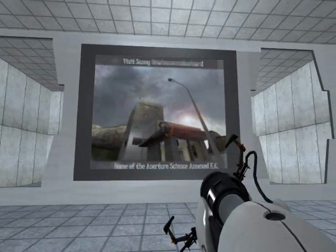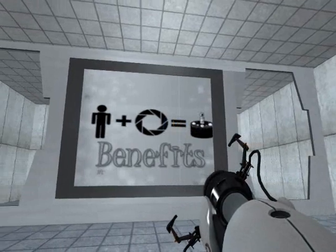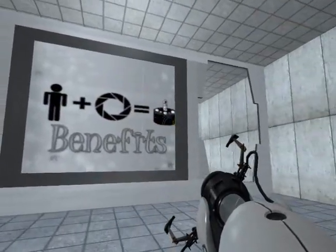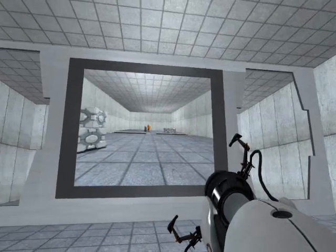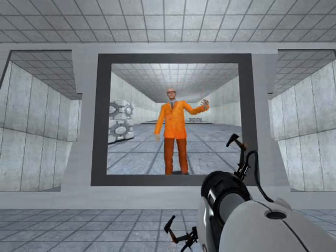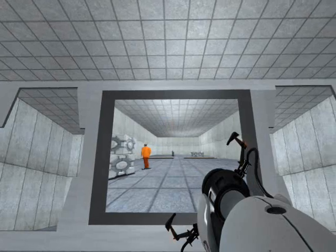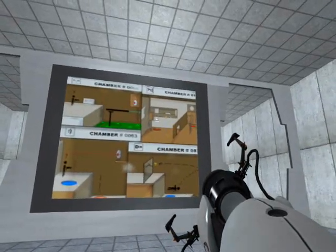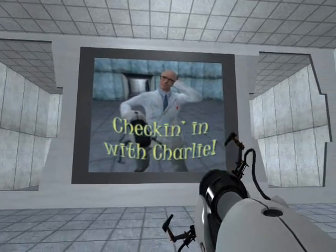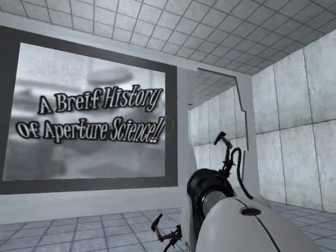Located in sunny, classified location name here. Before we begin exploring the benefits of being an Aperture employee, let's meet our good friend, Charlie. Say hello now, Charlie. Good job, Charlie. As you can see, Charlie is having a lot of fun trying to solve various puzzles located throughout the Enrichment Center. We'll be checking in with Charlie later. But first, a brief history of Aperture Science!